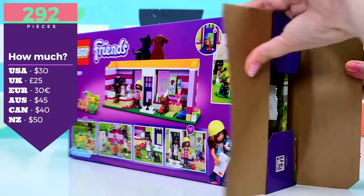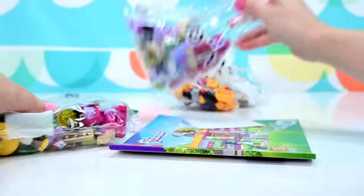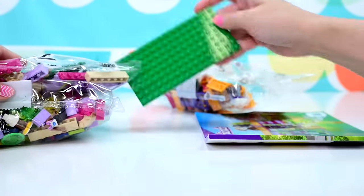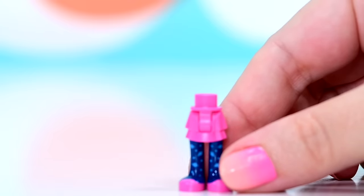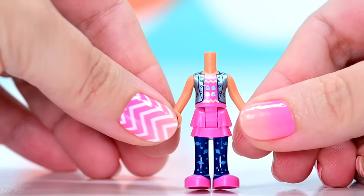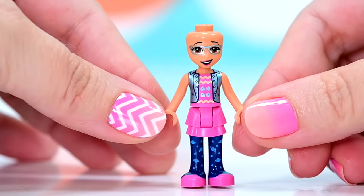There are two mini dolls included in this, one of whom is Olivia, and the other one is a brand new character with a brand new skin tone. So I'm very, very excited to check her out. She's wearing an outfit we have seen enough times before — it's still very cute. It's very Olivia and very funky, and I do like her stockings. But her face print is a brand new face print for Olivia — it's so cute.